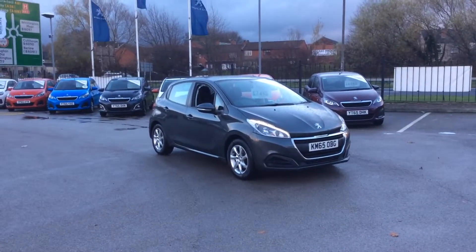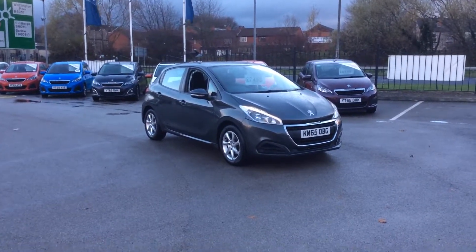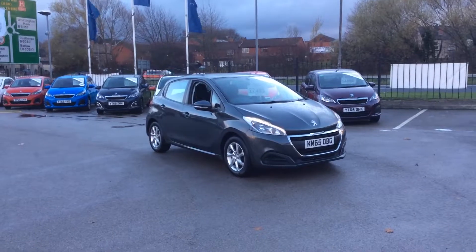Hi, my name's John. I'm here at Stoneacre Chesterfield Peugeot. Today I'm going to show you around this 2015 65 plate Peugeot 208 Active.